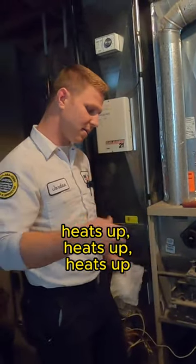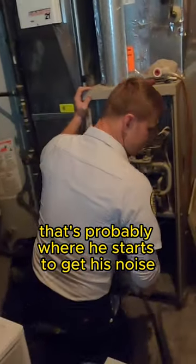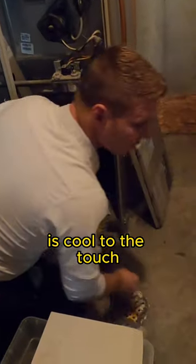Because that oil, when it gets really hot, it gets thinner — it heats up, heats up, heats up — and I bet you that's when it starts to make that noise. It's probably not making it now because it's been off all night. Yeah, this motor is cool to the touch.